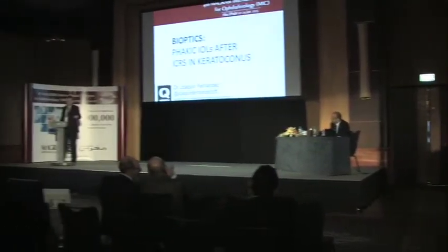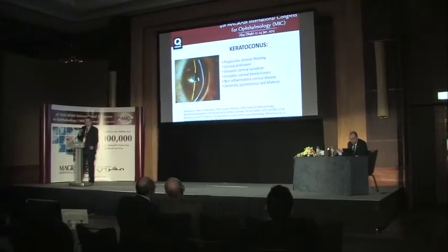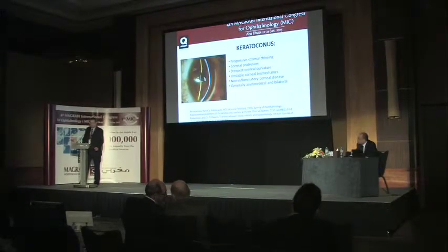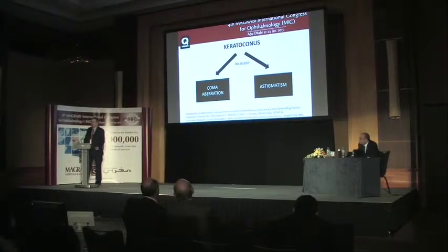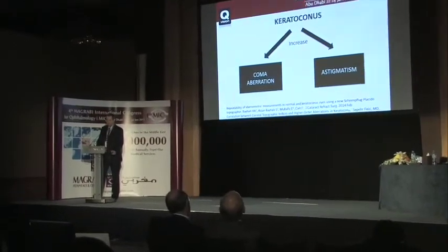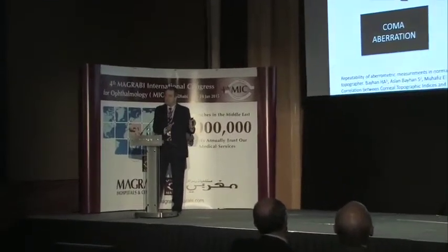Dr. Fernandez presents on keratoconus treatment. We know the clinical consequences of keratoconus well, though the etiology is less understood. We know that patients lose vision due to refractive consequences. Treatment must focus on two aspects: the biomechanical situation of the disease, and the consequences of vision loss. The two main causes of vision loss are coma aberration—from peripheral ectasia—and increased defocus with astigmatism.